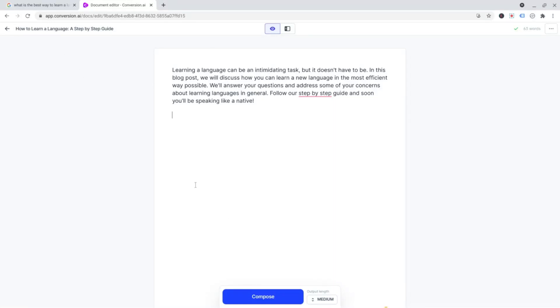We've got a blank page. We've also got this big compose button here with the output length section. We've got three output length options. Long seems to be maybe double the length, medium about that length, short maybe half that length roughly. But let's put it to long and see what he says.